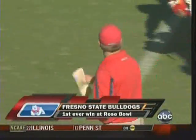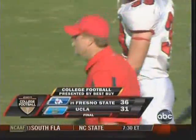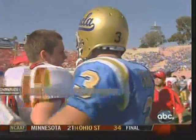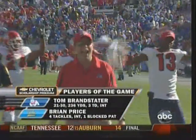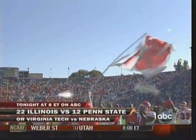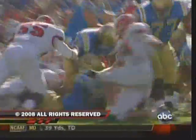You have to give great credit to Pat Hill and to Fresno State for the way they select their non-conference schedule. A lot of big programs across the country dodging big opponents and big games — not Fresno State. Our Chevrolet players of the game: Brandstater — 236 yards, three touchdowns, one interception — and Brian Price, who had that one interception, four tackles, a blocked PAT, and a sack this afternoon. Big game defensively. In recognition of their effort, Chevrolet will make a $1,000 contribution to each university's general scholarship fund. 36-31 is your final. 8 o'clock Eastern, 5 Pacific on ABC — primetime Big Ten matchups. For David Norrie and our entire crew, I'm Terry Gannon. So long everybody, after a good one here at the Rose Bowl in Pasadena.